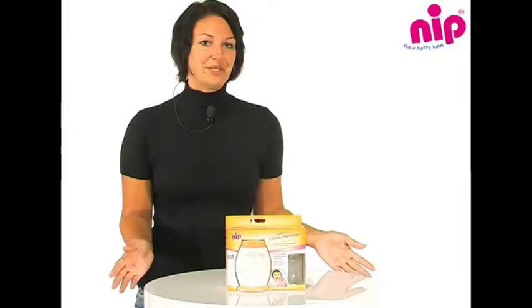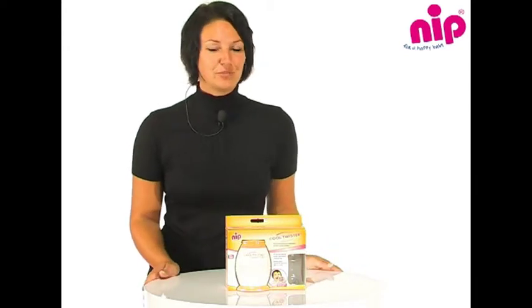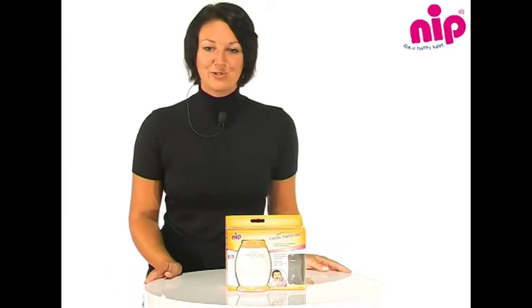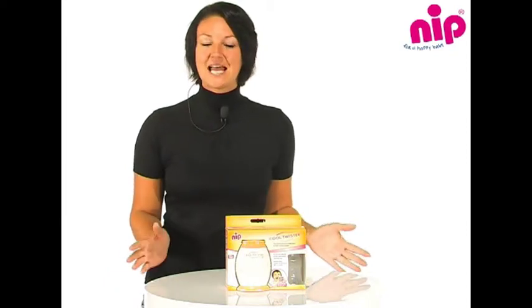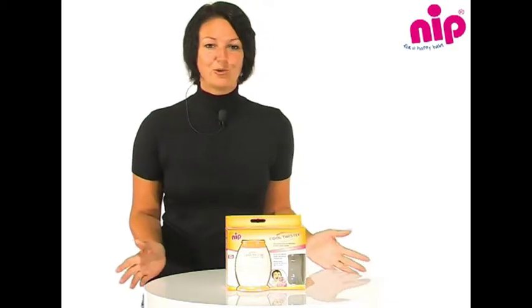When your baby is hungry you need to move very, very fast. But germ and bacteria formation means that drinking water needs to be boiled first, before it can be cooled to the recommended drinking temperature for preparing a bottle. This takes time and babies are often impatient.